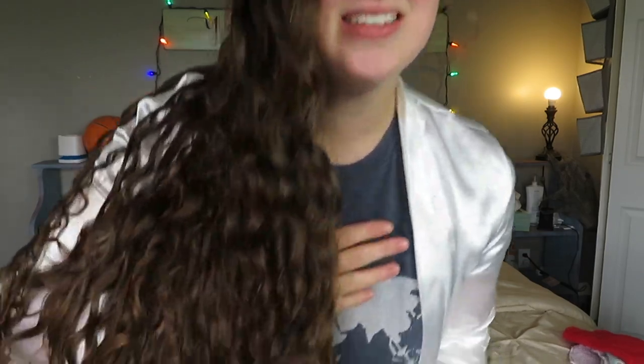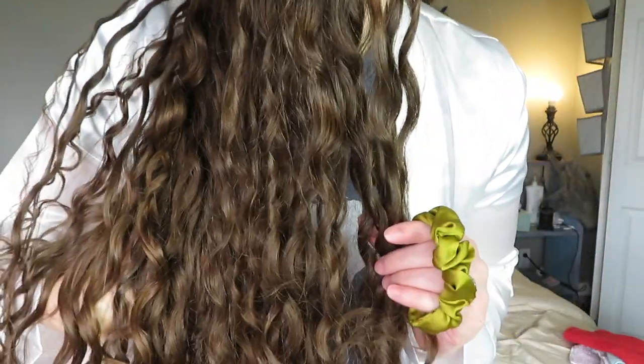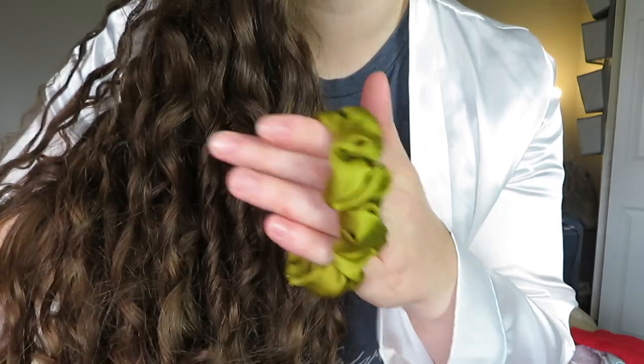I'll have one linked in the description below if you're interested. So my hair right now is day two, and this is the first time my ringlets have really started to come out — they're starting to get ringlets and I'm really excited. This is day two and my day two hair has never looked this good.